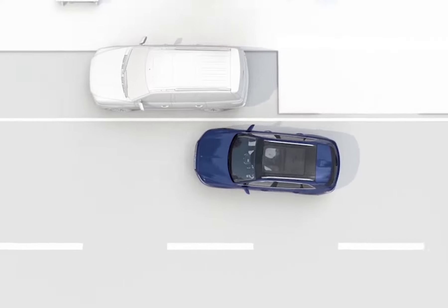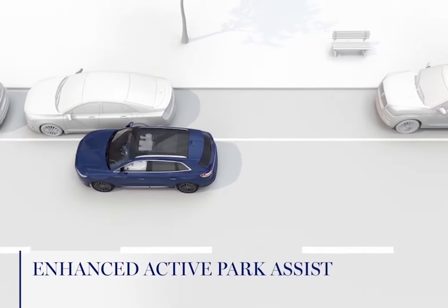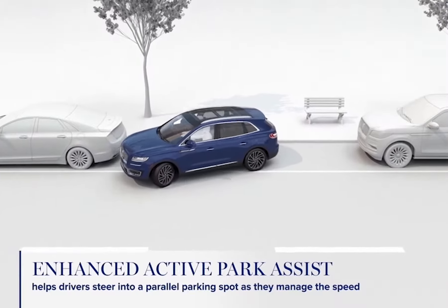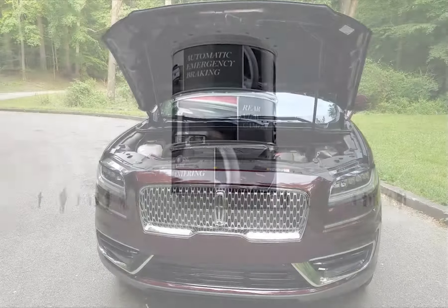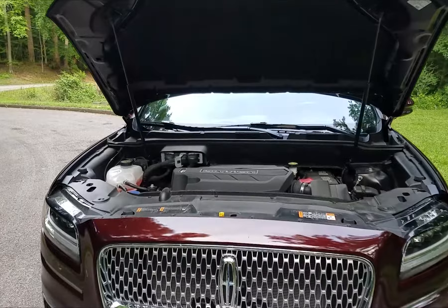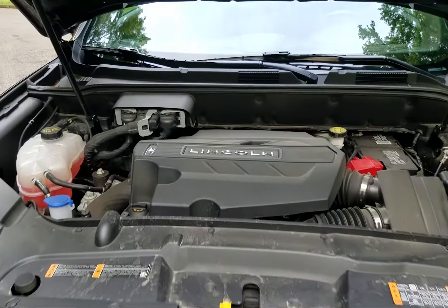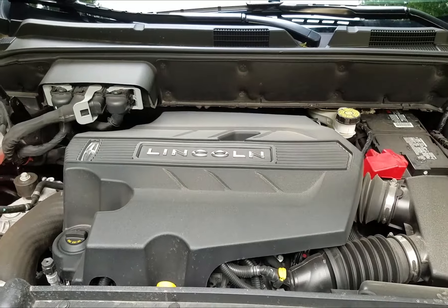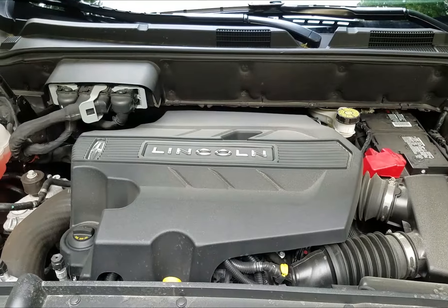Even with the best technology, not all trips end perfectly. If the new Nautilus were in an accident, new technology could prevent it from rolling into further damage after impact. As you approach your destination, enhanced Active Park Assist technology will make parking your vehicle a breeze.